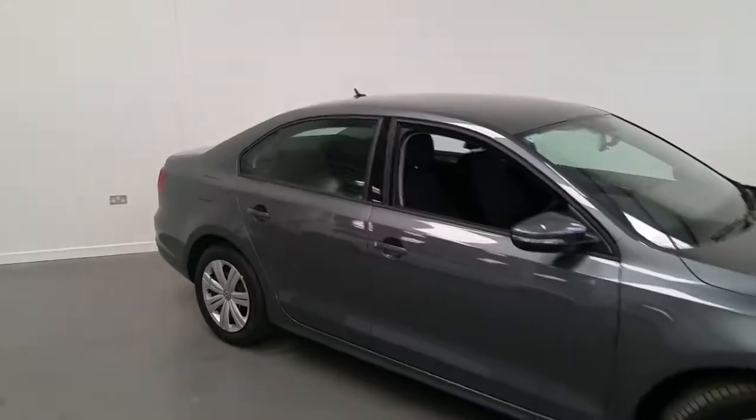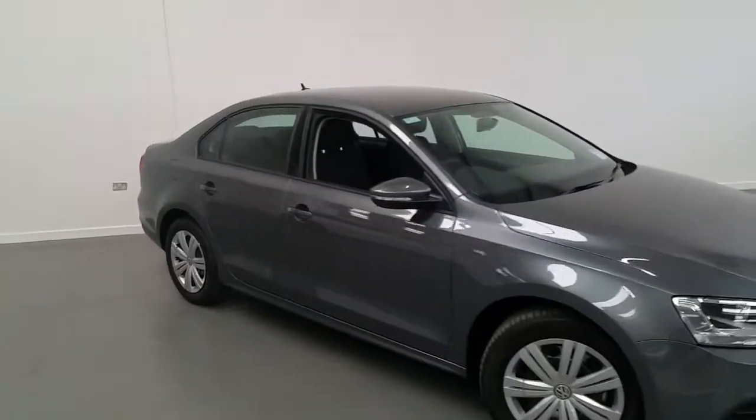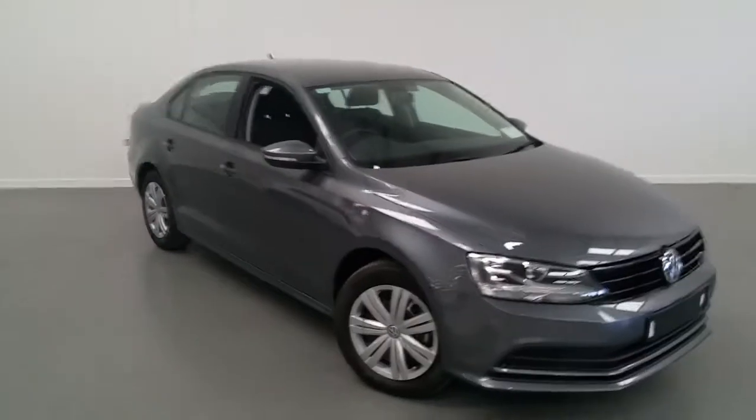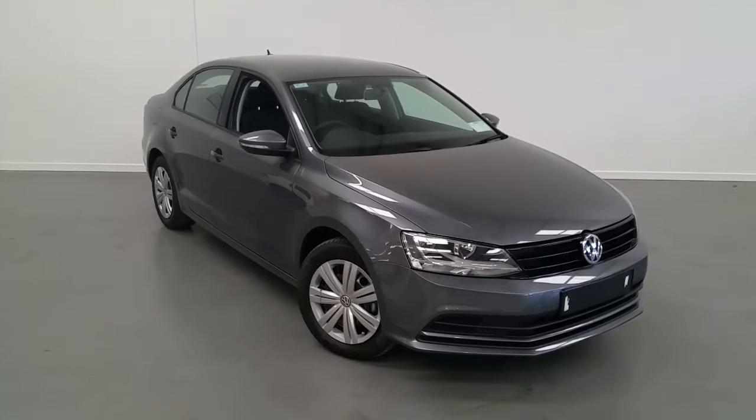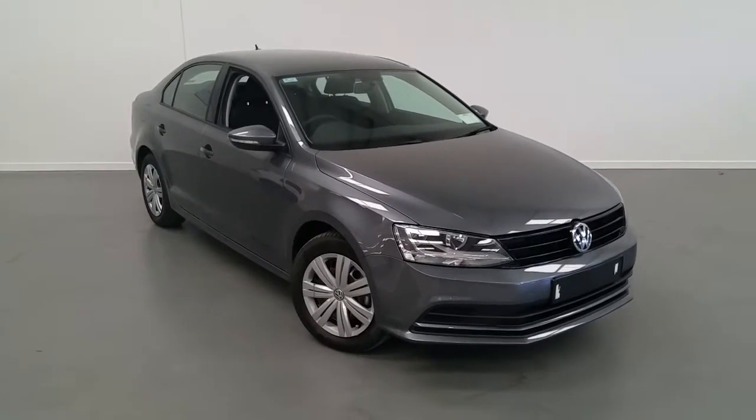If you'd like to know more about this Volkswagen Jetta or would like to arrange a test drive, please contact our sales team on 01-850-3900. Thank you.